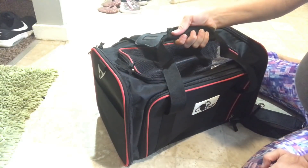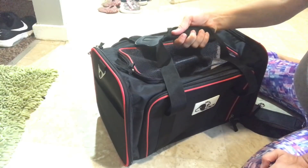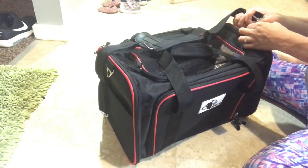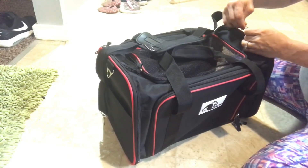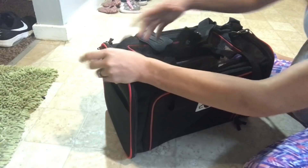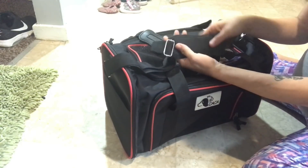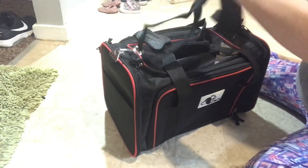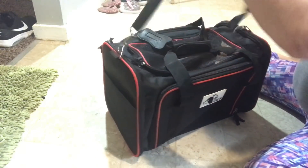This handle is for when I'm just carrying her from inside the house out to the car. But if I'm traveling longer distances like when I'm going to the airport, this is so convenient. And this strap right here is adjustable and it's padded.